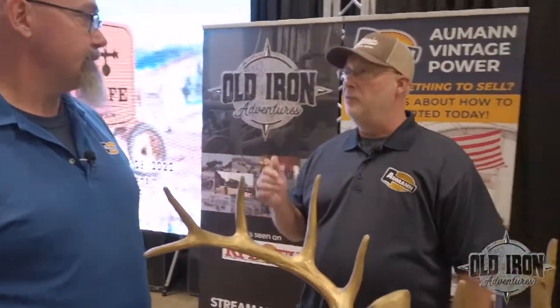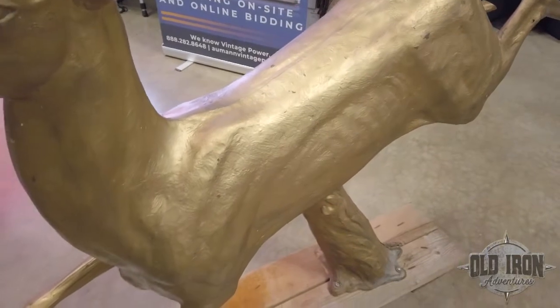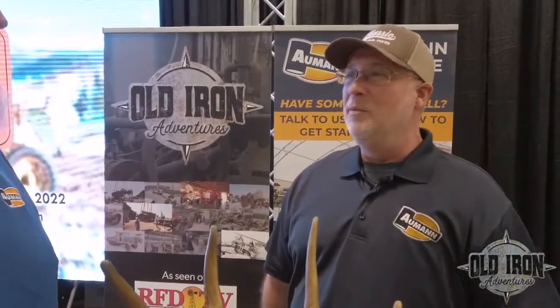A friend of mine was passing through earlier and he had one of these that was sitting on top of a local dealership — he was able to purchase it. But did you hear the story? It had an arrow through it. Some guy came through and shot it with his bow, and the arrow was still stuck in it when he bought it. He told me he sold it too cheap — he should have left the arrow in it. Talk about character!